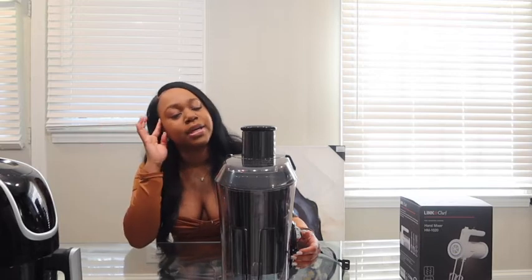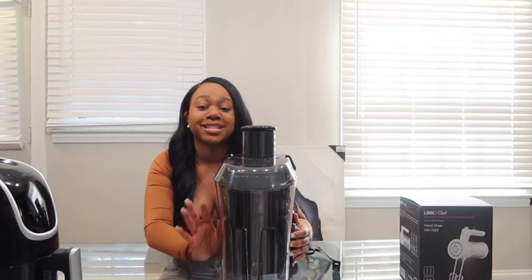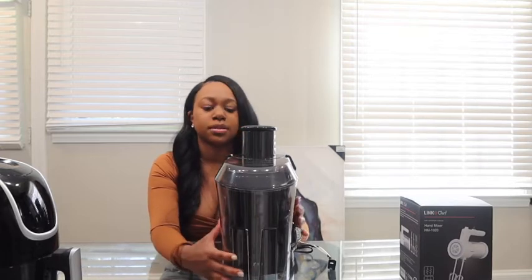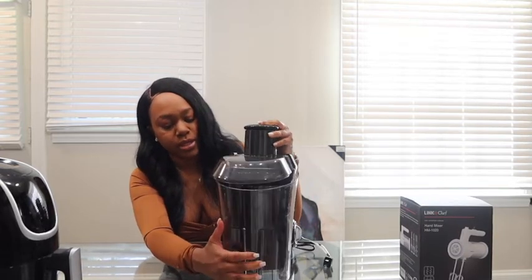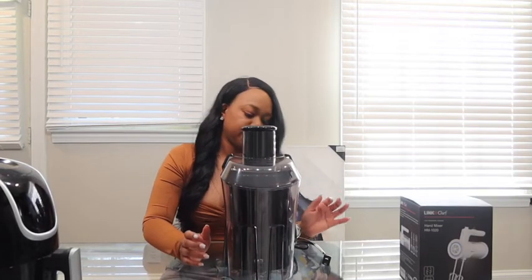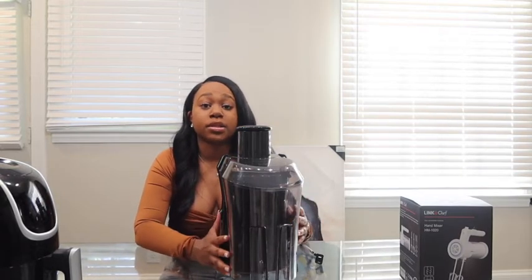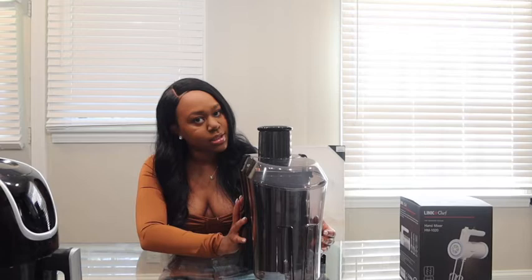I'm also trying to juice — trying to get healthy and slim. I believe this bad boy is going to help me. This is my Hamilton juicer; I paid around $54 for it. I haven't used it yet but I believe it's going to be a blessing. I got this from Amazon and I'll put the link in the description. If you haven't tried juicing, definitely give it a go — invest in yourself and invest in your health.